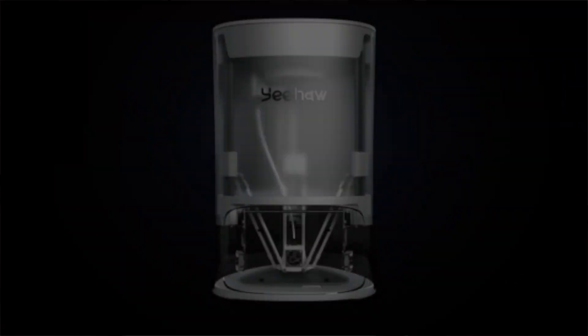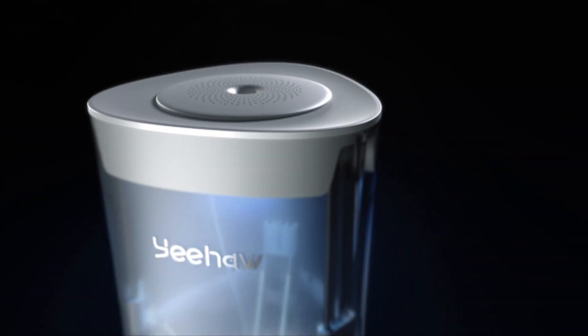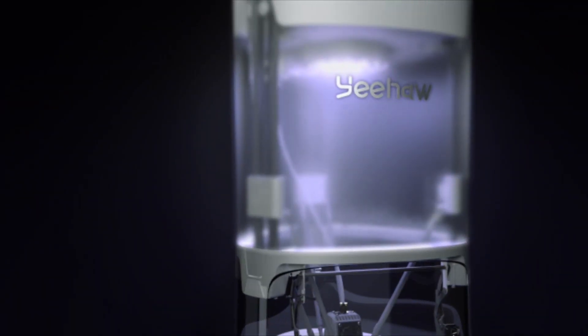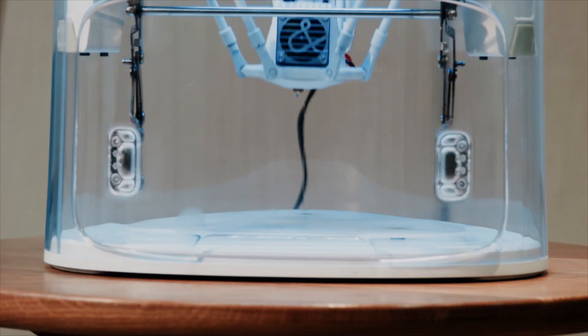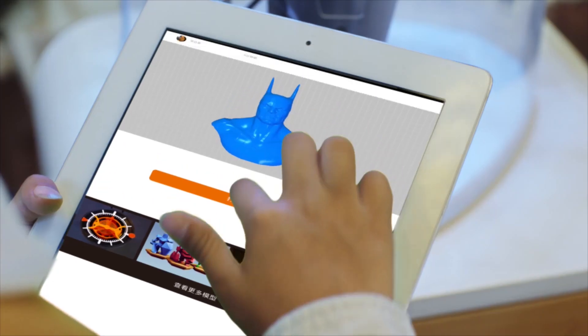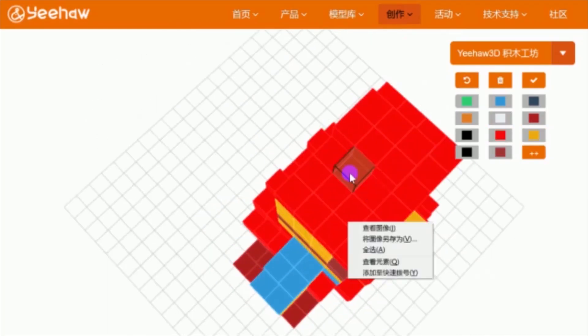So we created Yeehaw, the only 3D printer designed with us kids in mind. We made it easy to use and 100% safe for kids. It's controlled directly by its cloud system, either online or through its expertly designed app, so there's no need for manually adjusting anything. You can create unique and original designs pixel by pixel in the app.